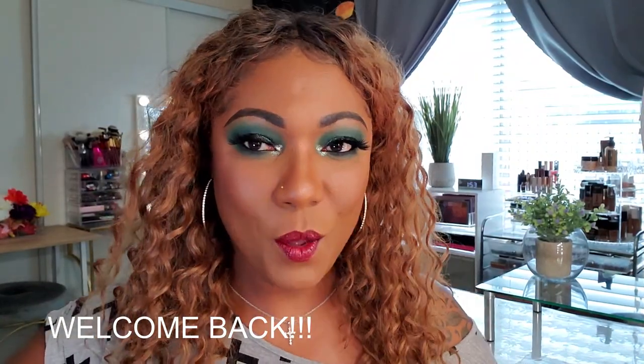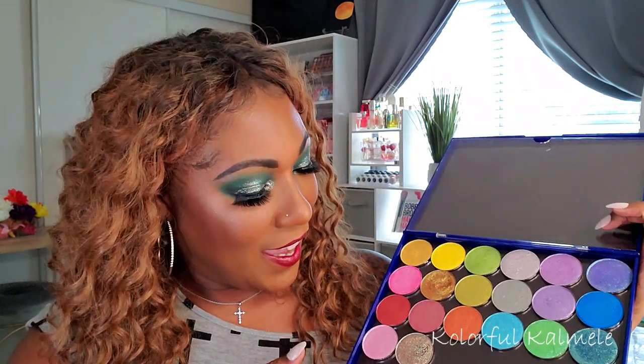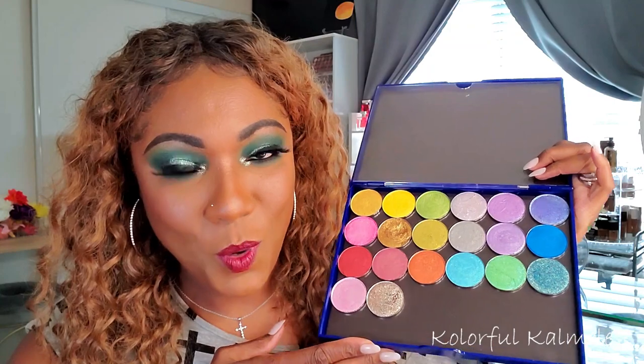Hi guys, welcome back! Today I decided to play around with a grungy look. I've really been dying to do more grungy, not so neat, not so precise eye looks — just kind of like some blown out color with a smoky look and a pop on the lid. This is my first one, hopefully you guys like it. It's kind of like a green smoky eye, and I've been dying to play with some of my JD Glow singles — their beautiful shimmer and galaxy type singles.